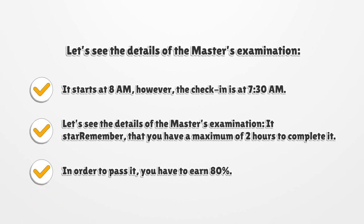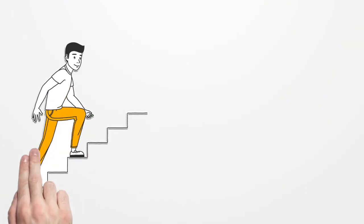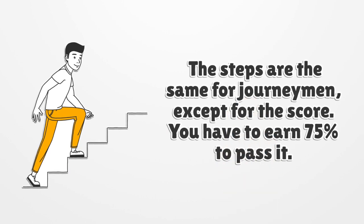The master's examination starts at 8 a.m.; however, check-in is at 7:30 a.m. You have a maximum of 2 hours to complete it, and you must earn 80% to pass. The steps are the same for the journeyman examination, except you need to earn 75% to pass.